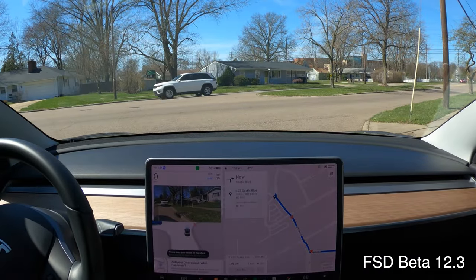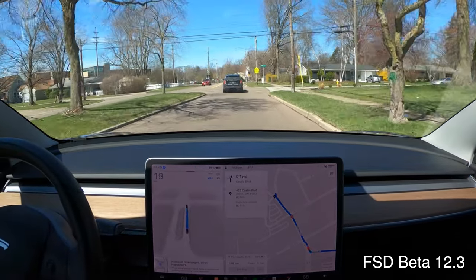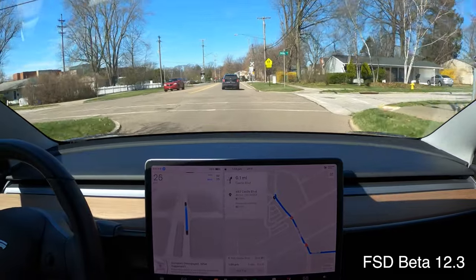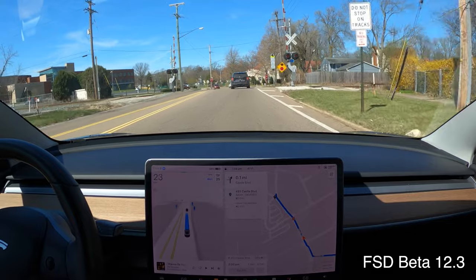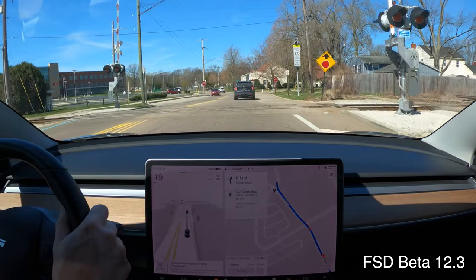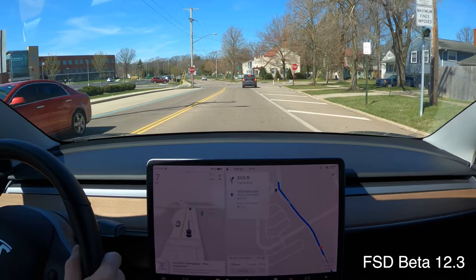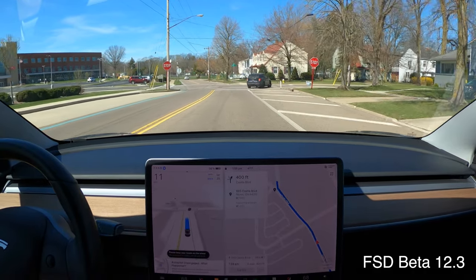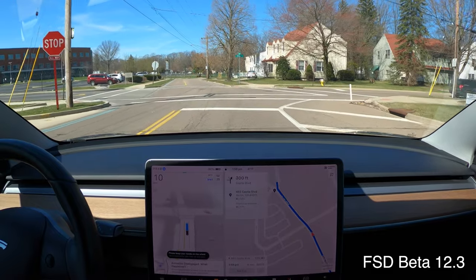First drive in version 12.3 — received it Saturday night, it's now Sunday afternoon. We're going to take it for a good spin. Use the timestamps to jump around to find things of interest. I'm going to disengage because I don't think it's going to go over slow enough over these railroad tracks. I like to hit them at five or six miles an hour because they're very bumpy. Hopefully there's going to be a way to set some kind of local rule about how fast you go over certain things, because not all railroad tracks are the same.